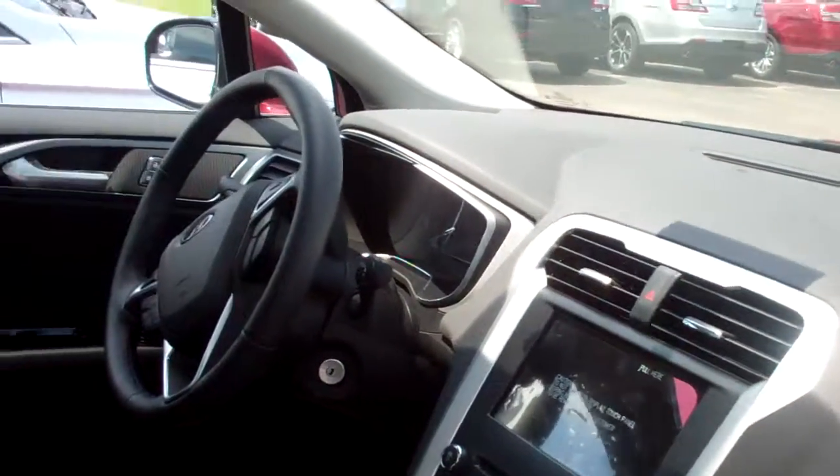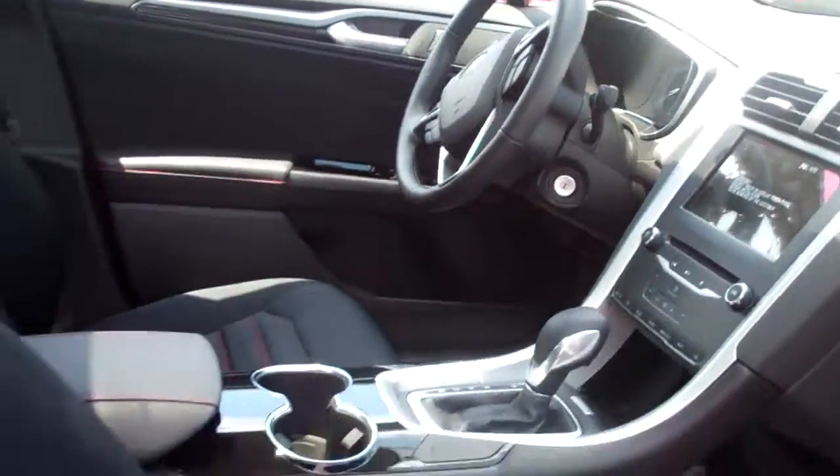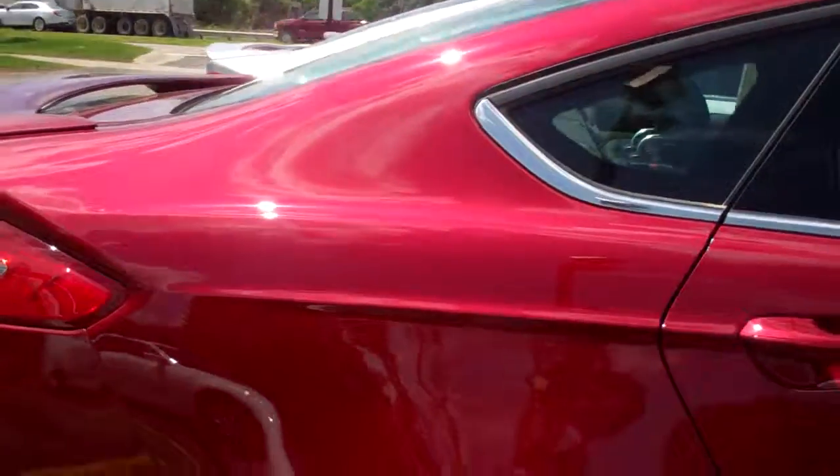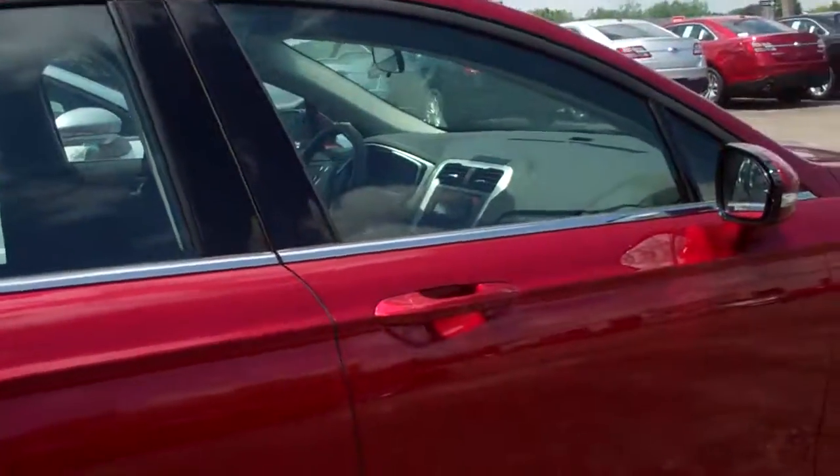SYNC and satellite radio. SYNC is our hands-free calling. The sport package also has sport wheels and a spoiler, and we have several other models of hybrids here.